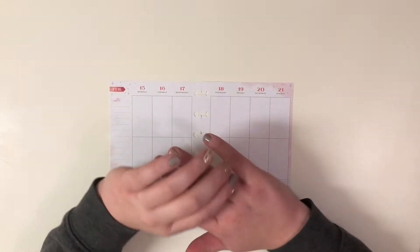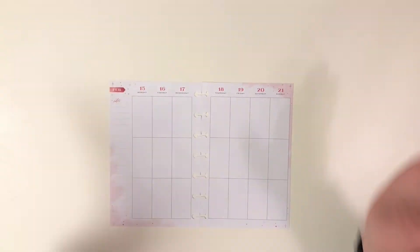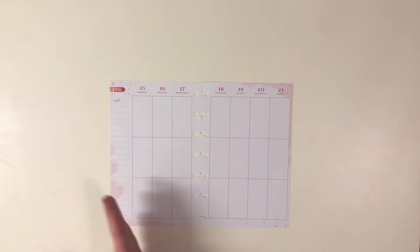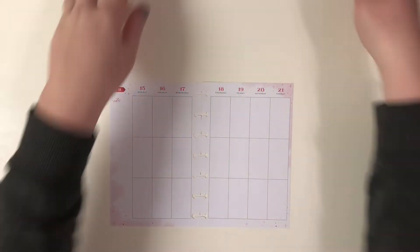Hey everyone, Kelly here from Kelly Got Plans. Thank you so much for joining me today as I plan in my mini happy planner for the week of February 15th through the 21st. We're basically on the march to spring, and I'm pretty excited. I love spring, which means I love florals, and that's exactly what I'm including.